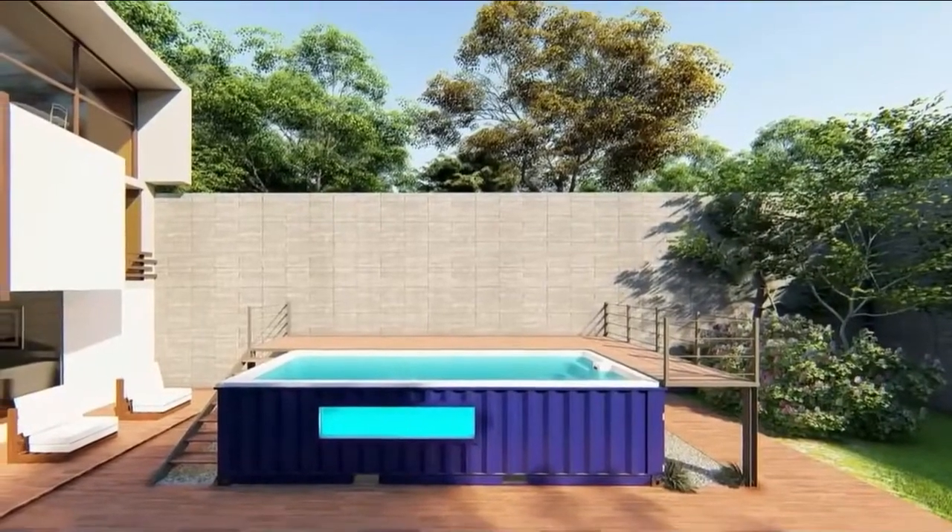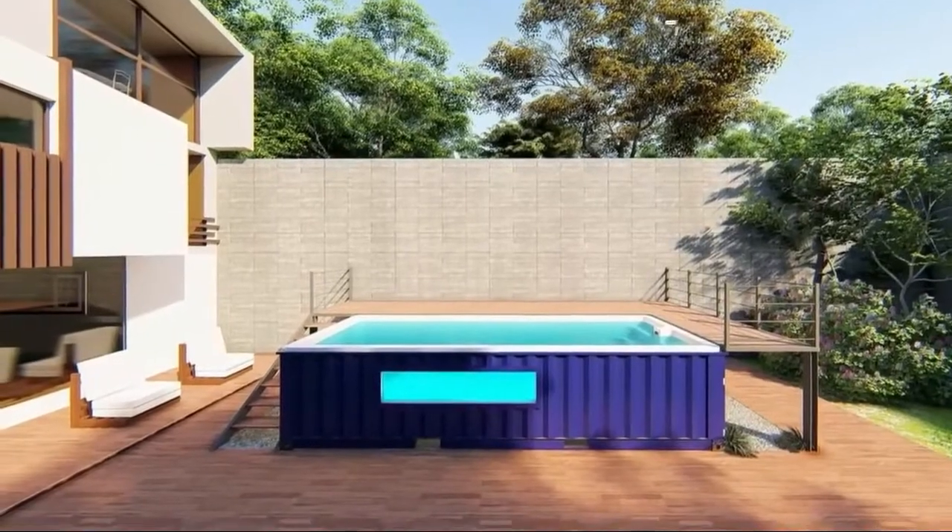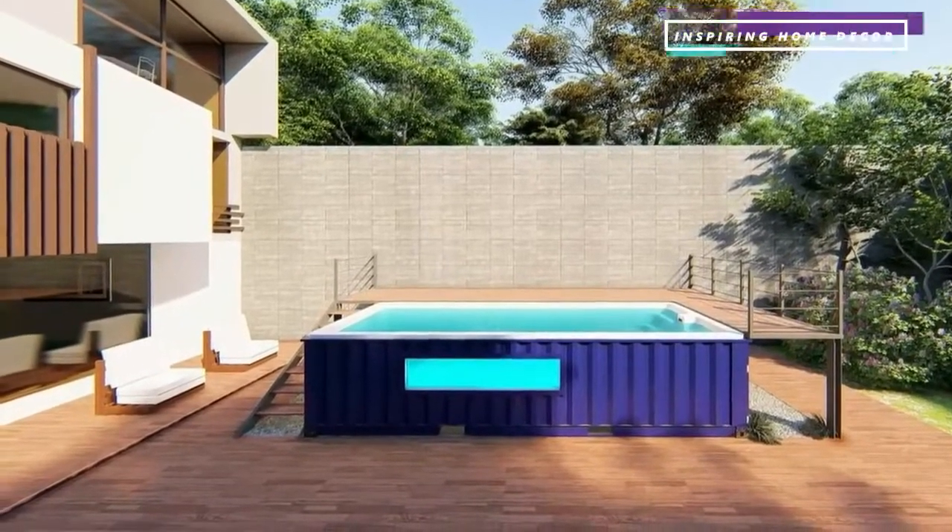A swimming pool is a great addition to any home. It can bring the family together while having fun, and at the same time can improve your health through the exercise it provides.